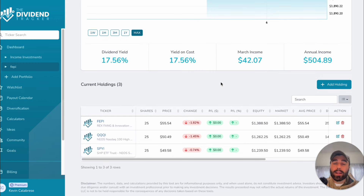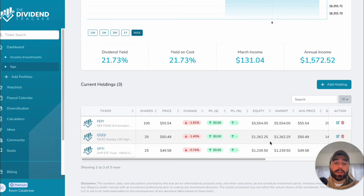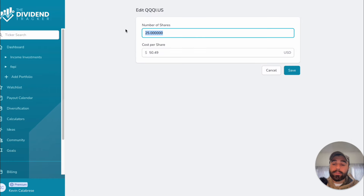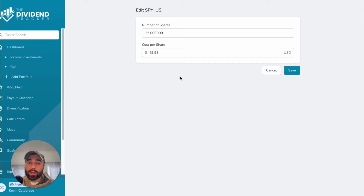Let's have a little fun and see how much you'd be making with 100 shares of each position. We'll update FEPI to 100 shares, add another 75 to QQQI to bring it to 100, and add another 75 to SPYI as well — editing it to 100 shares total.